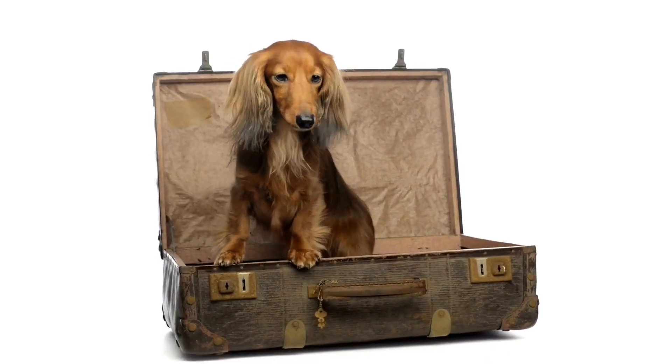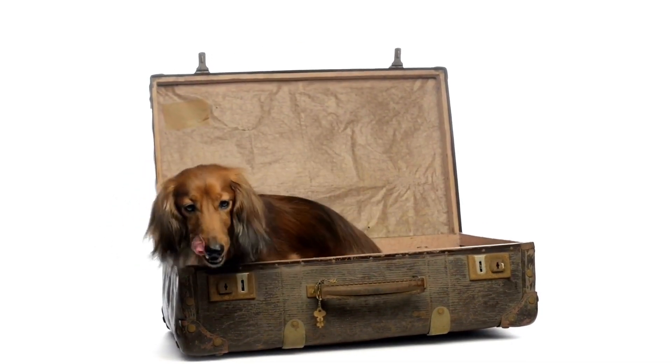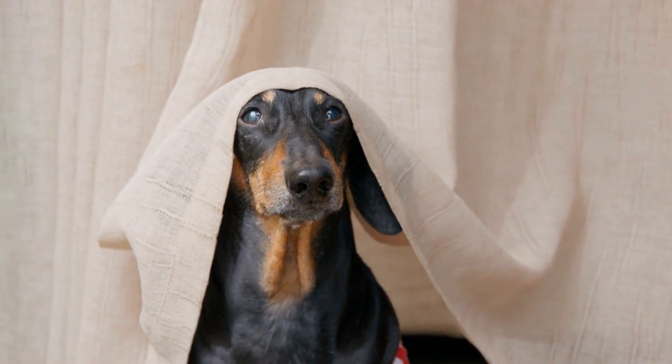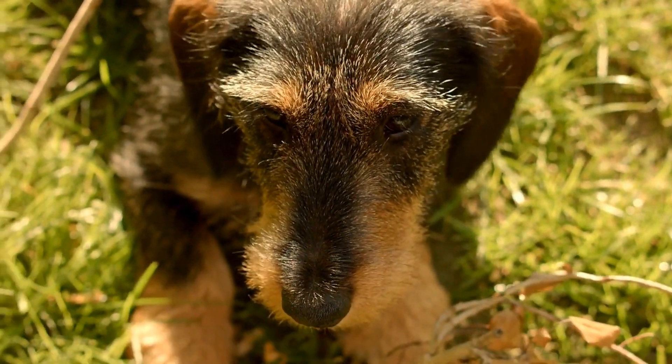For those interested in starting their own collection, it is important to do research and learn about the different types of dachshund collectibles available. From vintage pieces to contemporary designs, there is something to suit every taste and budget. Building a collection takes time and patience, but the joy of finding a rare piece or completing a set makes the journey worthwhile.